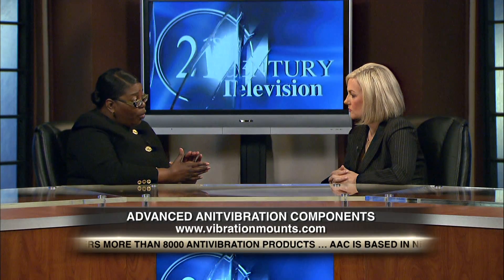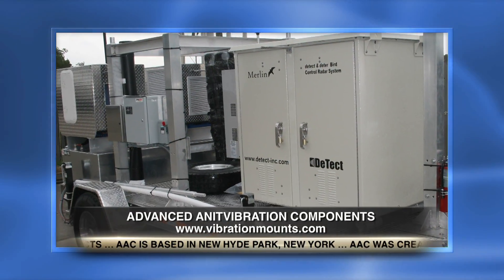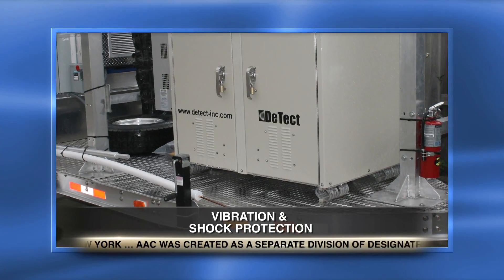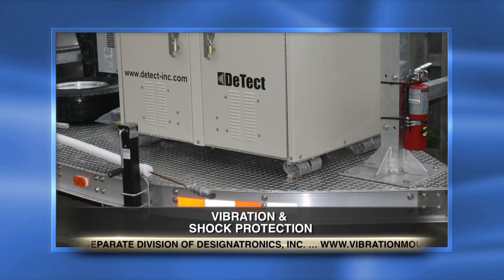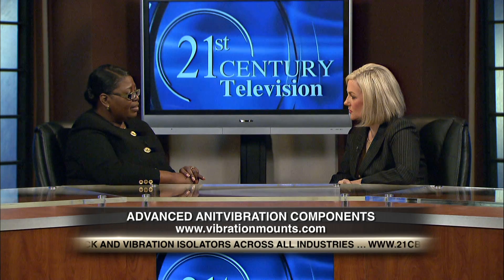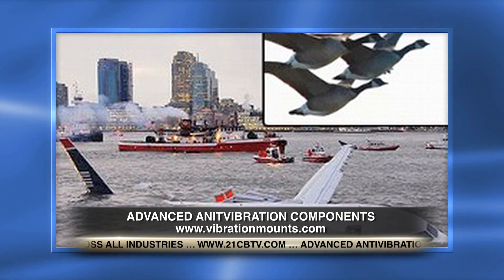In addition to the area of fracking, we also supply wire rope isolators for bird migration tracking radar. This is a system used to track the migration of birds to prevent them from flying into the engines of planes. Most migrating birds fly at night, and it's very difficult to track their movement. We stabilize the radar so that the birds can be tracked to prevent plane crashes like the Miracle on the Hudson.